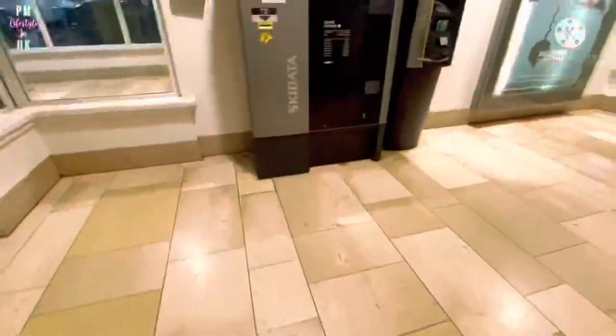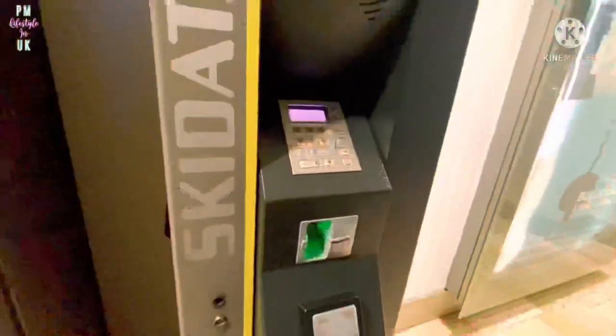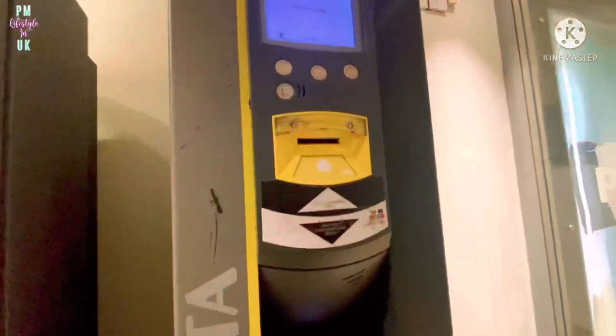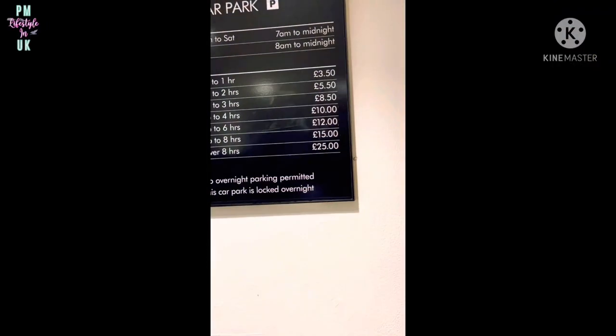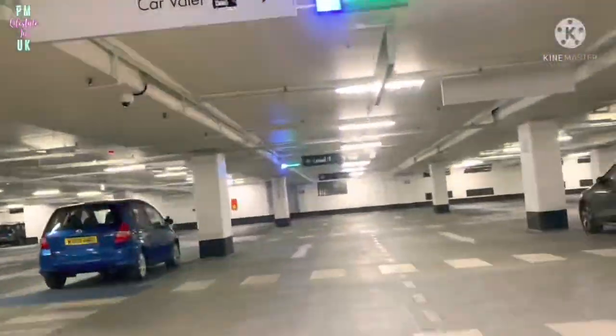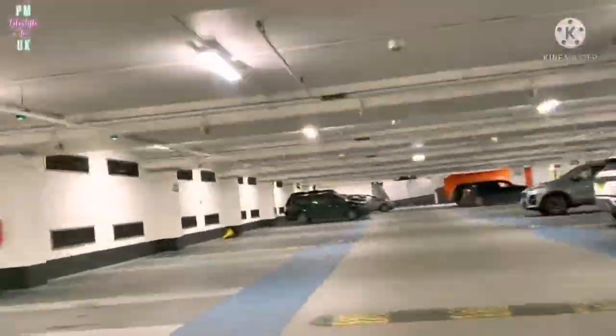We are back at the car park, so my husband will pay with a card payment. I will tell you about the parking prices here — there are various price options. We are now here at lunchtime.